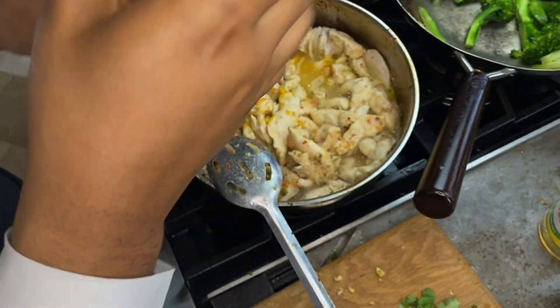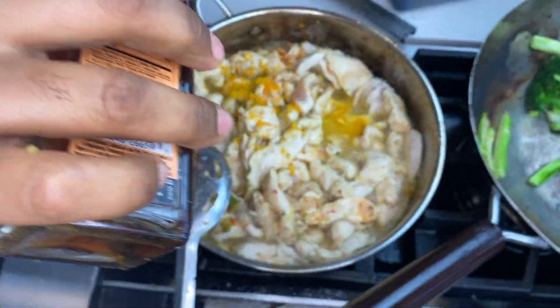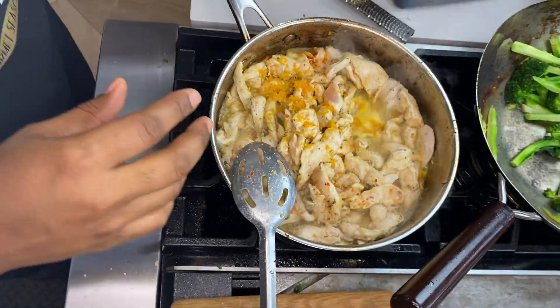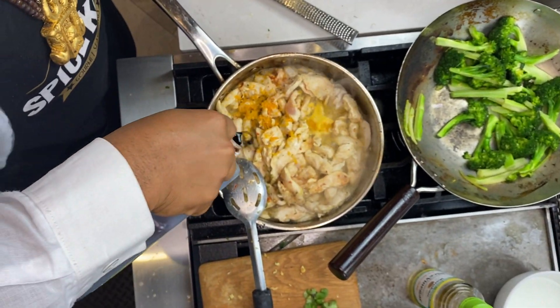Now we're gonna add one teaspoon of sesame oil — sesame oil has so many health benefits and it's a great flavor addition. Then we're going to add about a quarter cup of natural soy sauce.